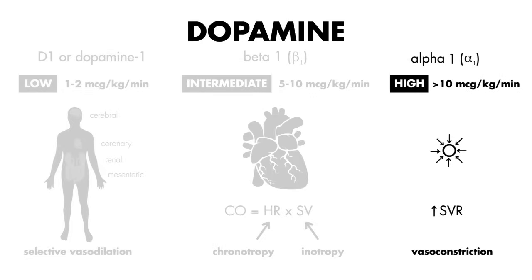And finally, high doses — greater than ten micrograms per kilogram per minute — now we're in alpha receptor territory: vasoconstriction everywhere, SVR increases.